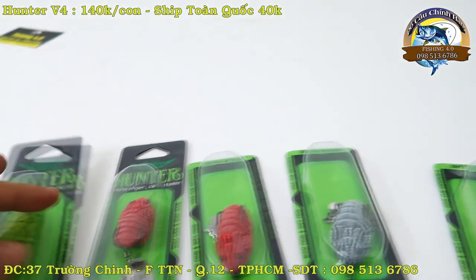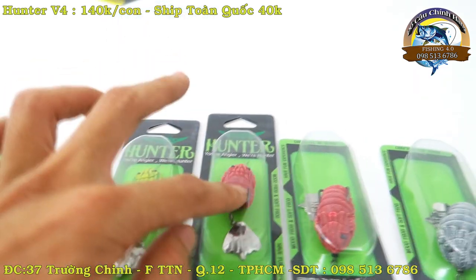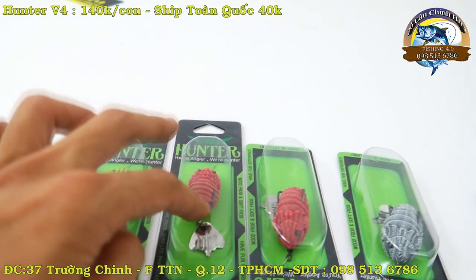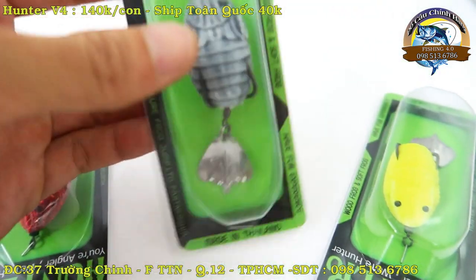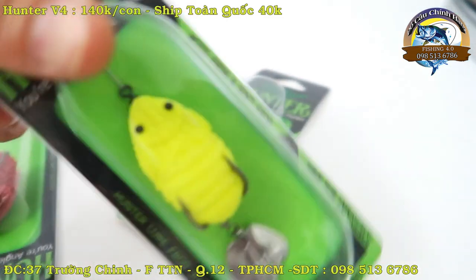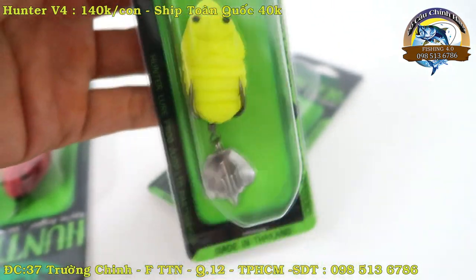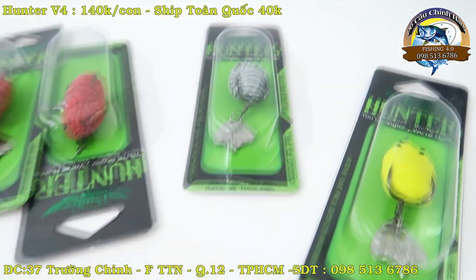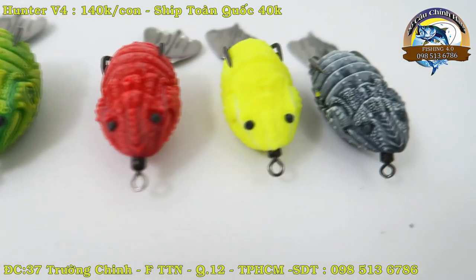Con này bây giờ hiện tại ra là bên suốt em có 4 màu: màu xanh, màu lâu, lâu đỏ, màu xám, và màu vàng. Con này là nhái Thái Lan nha các bác. Con này hiện tại đang rất hot. Ở thời điểm này nó đang rất hot.